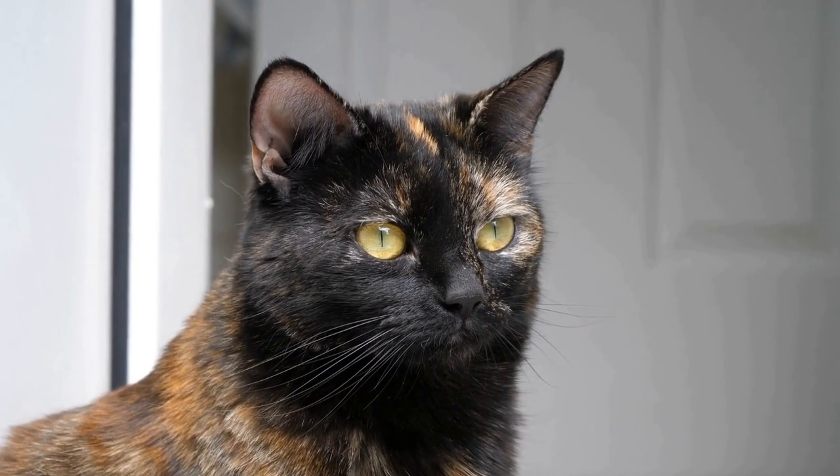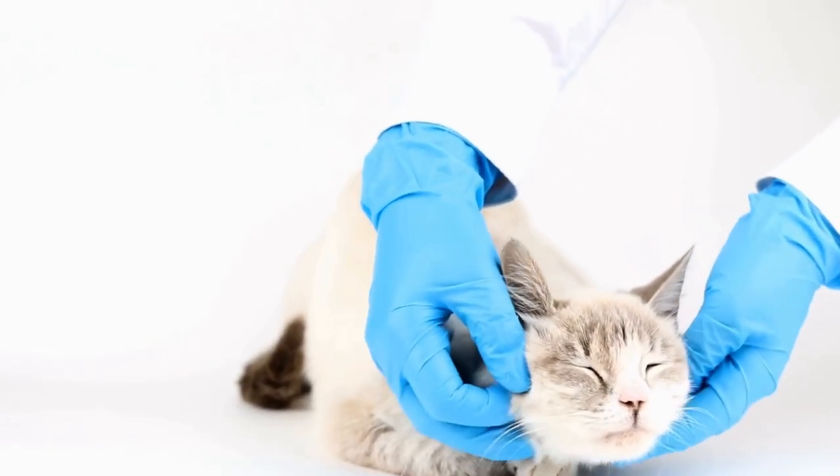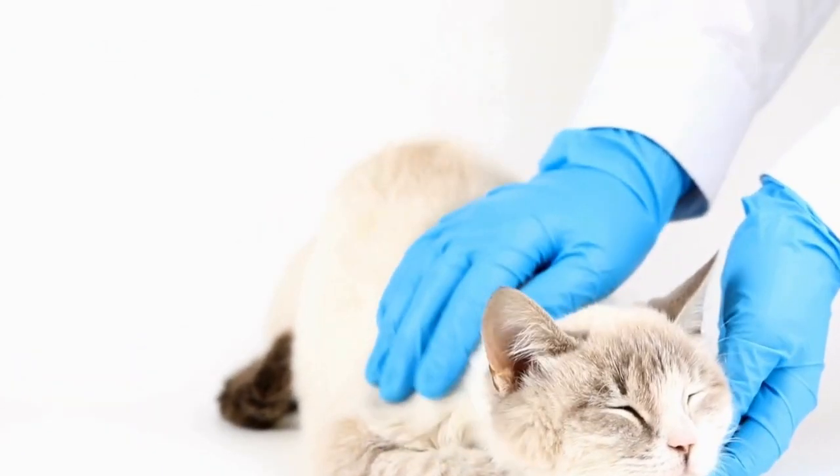When it comes to grooming a long-haired cat, there are several factors to consider, including the average cost. In this video, we will explore the different aspects of grooming a long-haired cat and provide you with an estimate of the average cost.